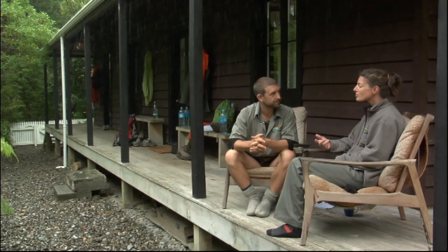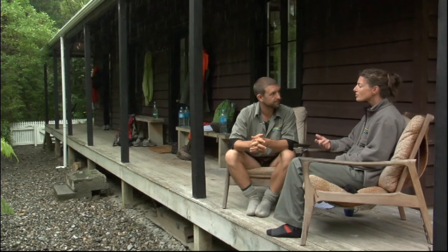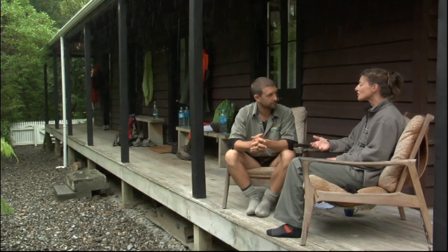So Lisa, what are the species we're really worried about getting onto Kapiti Island? Well, primarily we're really worried about rodents, but of course the mustelid family — stoats, weasels, ferrets — are really important as well, and possums.